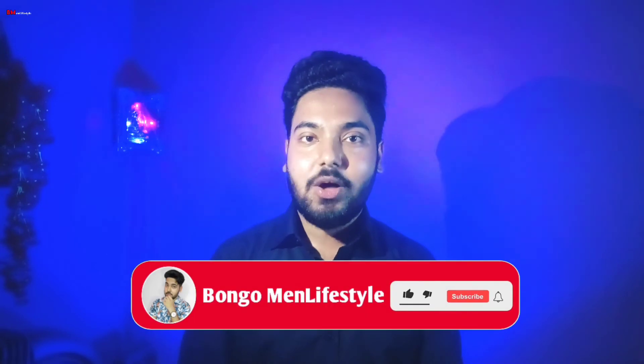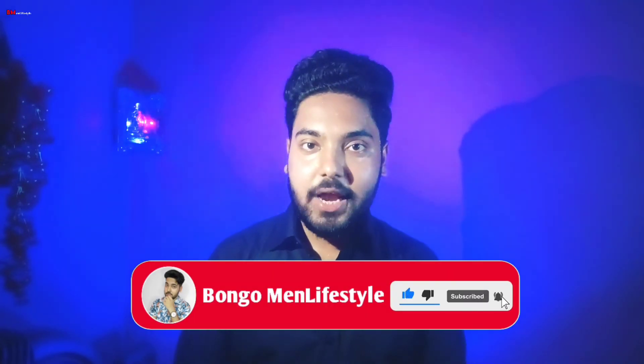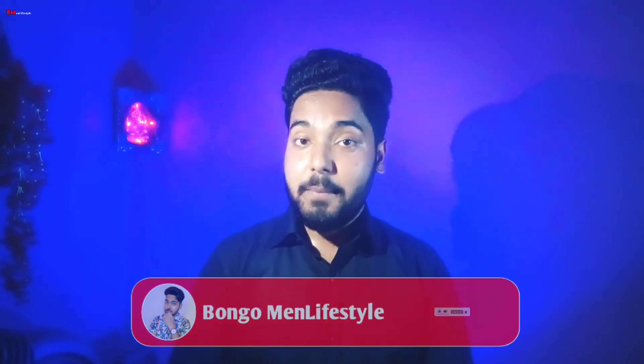Also, wear monochrome outfits, especially in darker shades. Monochrome outfits, or even wearing all black, will make you look slimmer and taller. That is the last tip from this video. Please subscribe to this channel, click the subscribe button, and stay tuned for the next video.